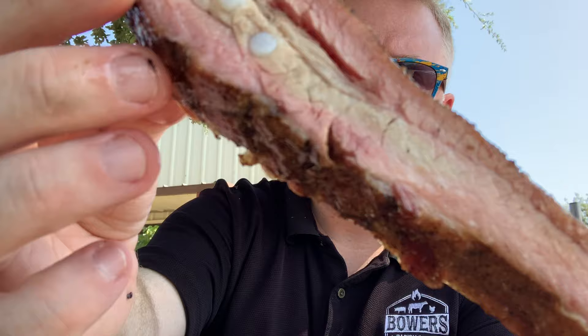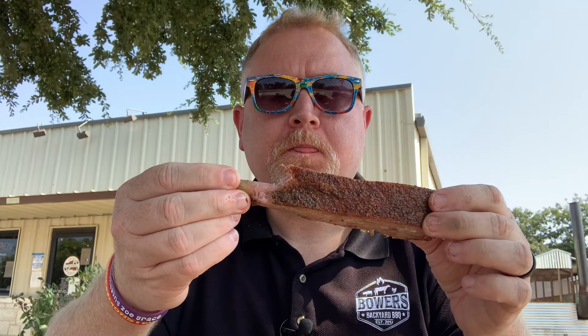On to the pork spare ribs. Nice color, nice bark — this is great. It's a perfectly cooked spare rib. I don't know exactly how it's seasoned — I can taste the salt and pepper but there's something else added in there that I can't identify. But I know it's good. This is a damn good rib, I'm going in for another bite.